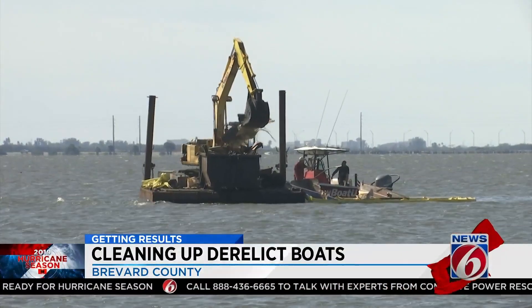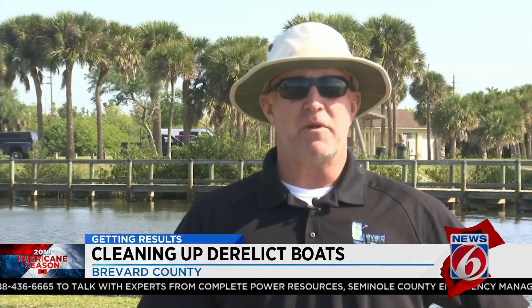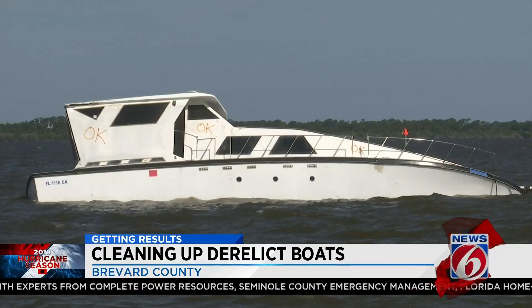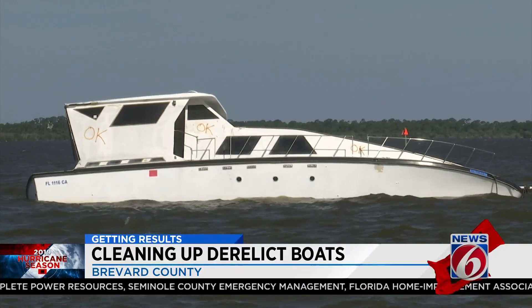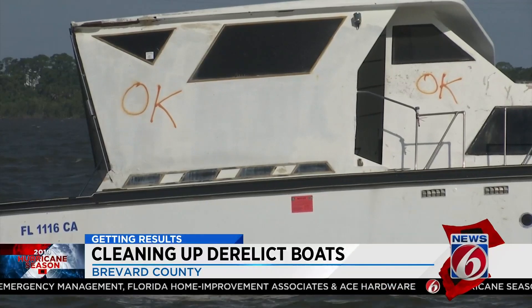Why is this an issue every hurricane season? Is it funding? Is it boaters themselves too? It's actually a combination. First off, it's the boaters' responsibility. When there's a storm coming through, boaters need to make sure their vessels are anchored securely. Once the law enforcement reporting is done and the securing of the grants is done, it could be a year before a boat is removed.